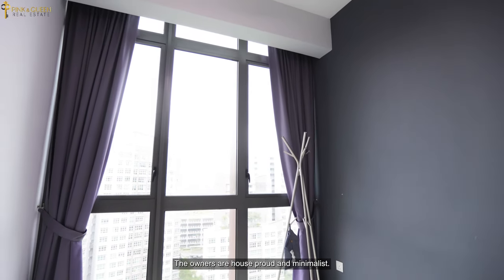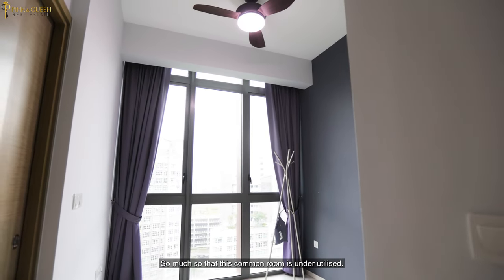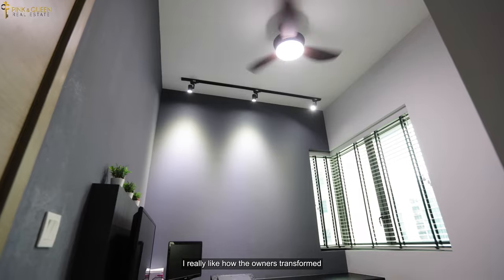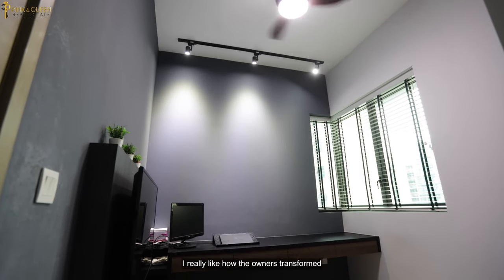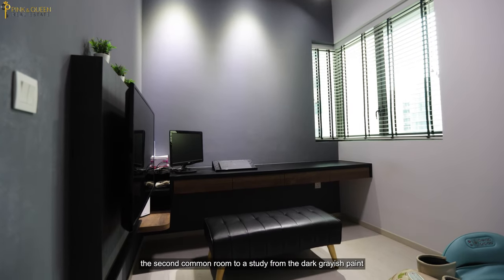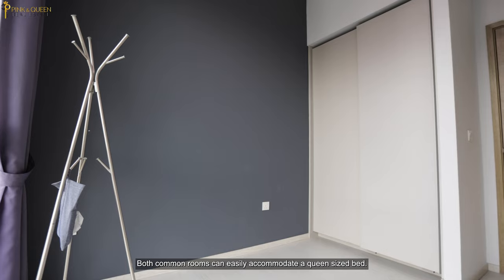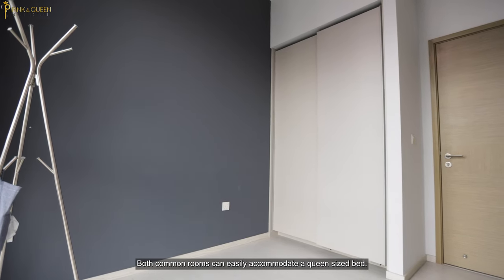The owners are house proud and minimalist, so much so that this common room is underutilised. I really like how the owners transformed the second common room into a study, from the dark greyish paint to the long study table lined against the wall. Both common rooms can easily accommodate a queen size bed.